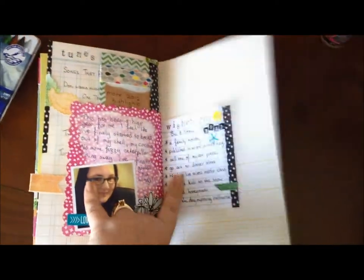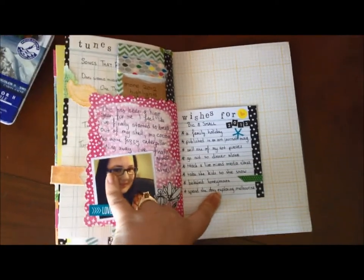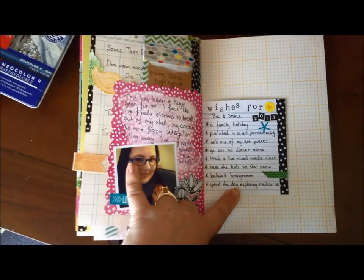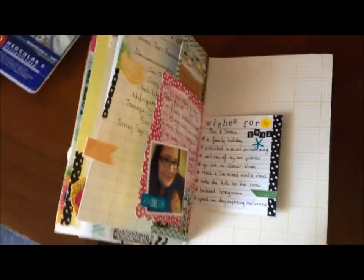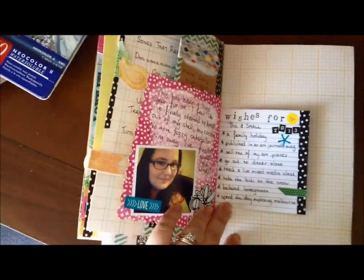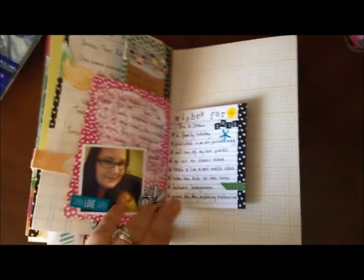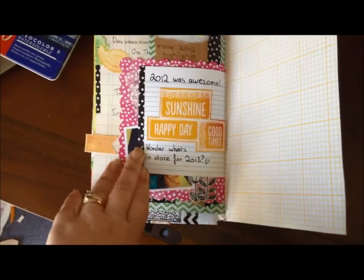I've got some wishes for next year: I'd like to actually go on a family holiday because we've never been on one; I'd love to be published in an art journal or magazine; I'd like to actually sell one of my art pieces; I want to take myself out for dinner alone; I'd like to teach a live mixed media class — I taught one online previously but I'd really like to do a live class; I'd like to take the kids to the snow; I'd love to have a honeymoon because we've yet to do that; and I'd like to spend the day exploring Melbourne, the city where I live, which I've never really taken the time to do. And on the back: '2012 was awesome — wonder what's in store for 2013.'